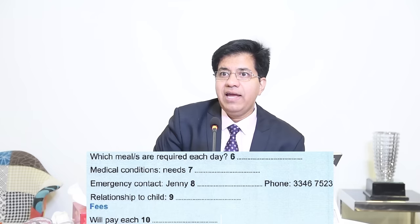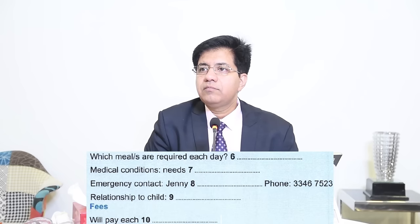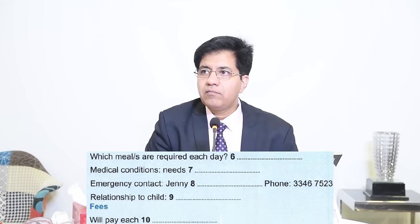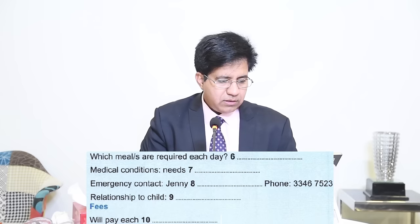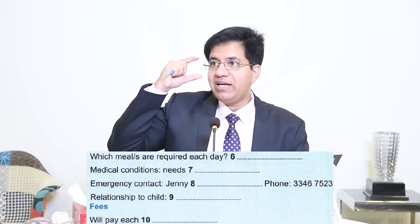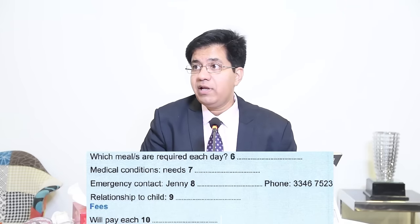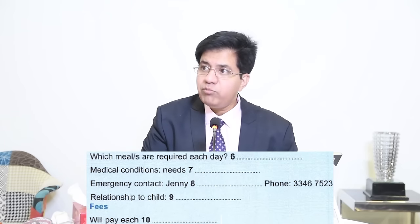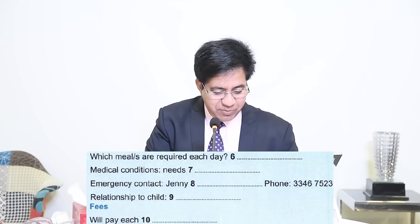Question seven: medical conditions — 'needs dash.' Audio: 'Does she have any medical conditions? Does she have asthma or any hearing problems? No, but she does need to wear glasses. She can't see much without them.' Answer: 'glasses.' Four-year-old wearing glasses — the answer is straightforward.